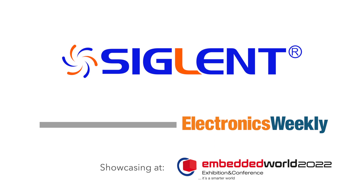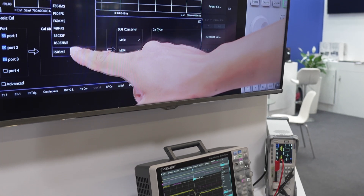So the latest new instrument this year is our 12-bit oscilloscope. This is something special because customers, especially in the power electronics range, need exactly this high dynamic range, and that's the reason why we introduced it now.